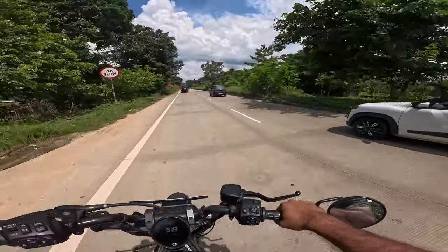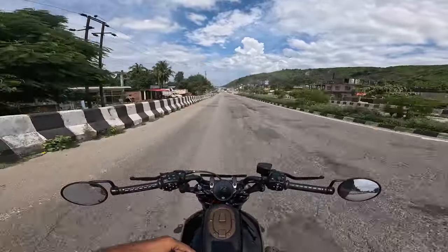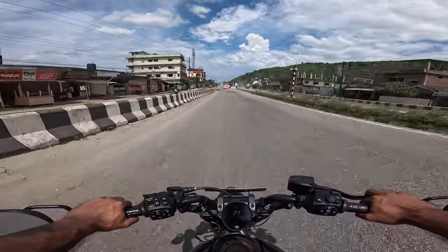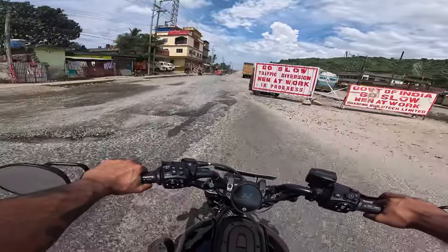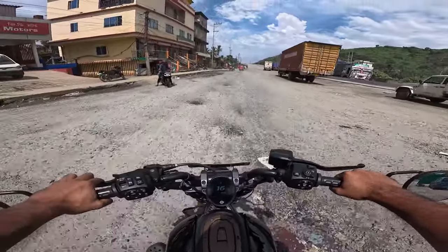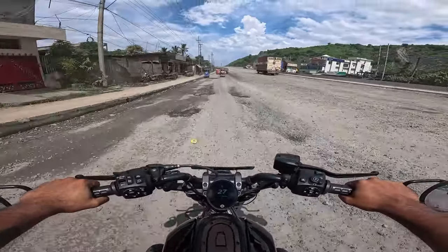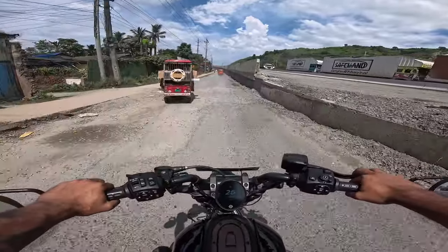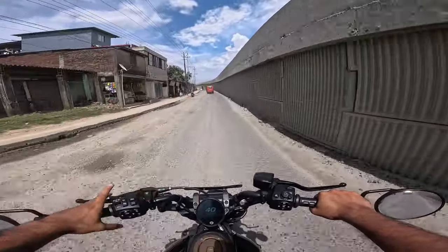Look at this — we have reached Jagiroad. On this side, there was a paper mill that closed and this flyover is not complete, so this is a full off-roading section. We have to go through — this is the worst section. Look at the road — if you take a Lamborghini here, you'd have to go through the same road. There is a little frustration with this road, no one is working on it. But the government and NHAI have worked a lot on Assam roads in general.